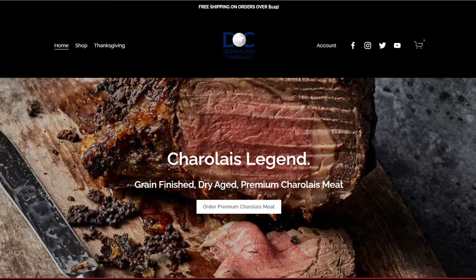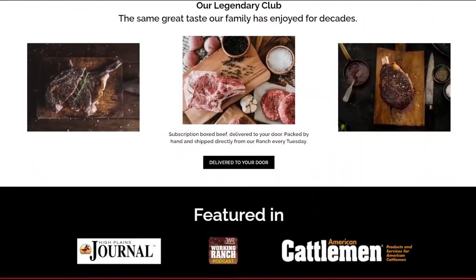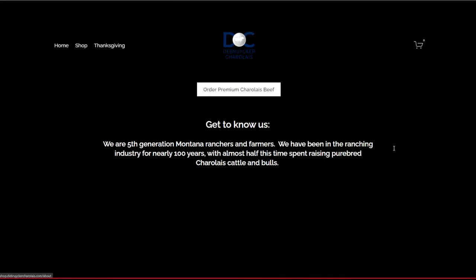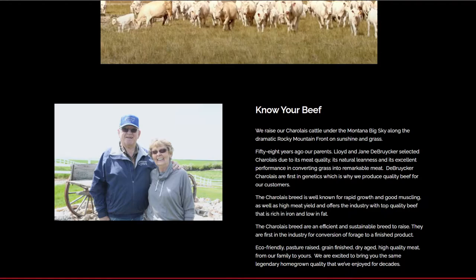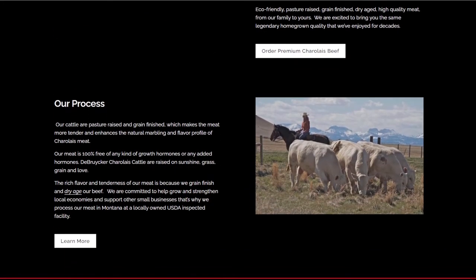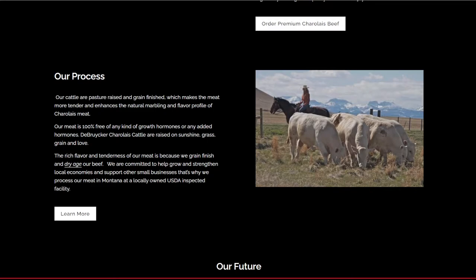Thanks for having me on, Chris. DeBrucker Charlotte is a family owned and operated company. The Charlotte cattle are pasture raised and grain finished, raised on the prairies of Montana. We finish them for 30 days on locally sourced grain, which makes the meat more tender and enhances the natural marbling and flavor profile. We get our cattle processed at a local USDA inspected facility — White's Meats out of Ronan, Montana — and then we directly deliver to your door.